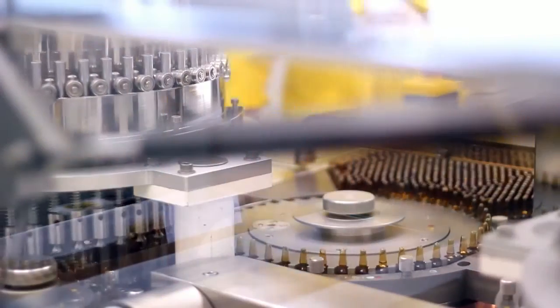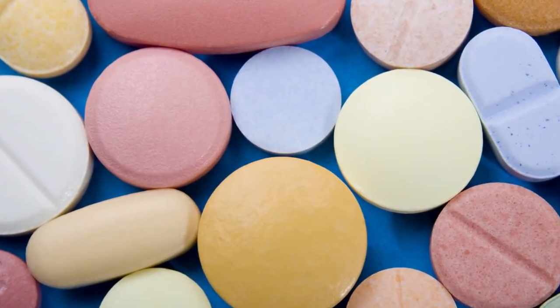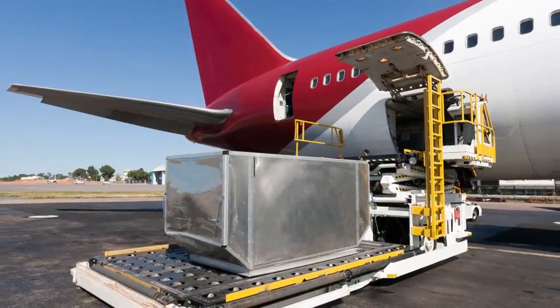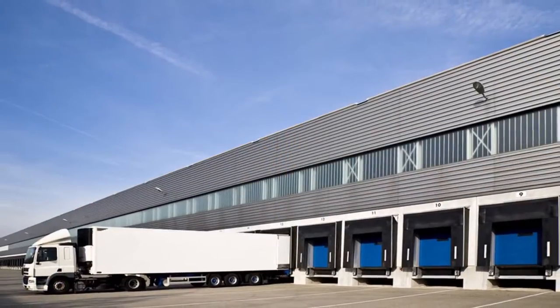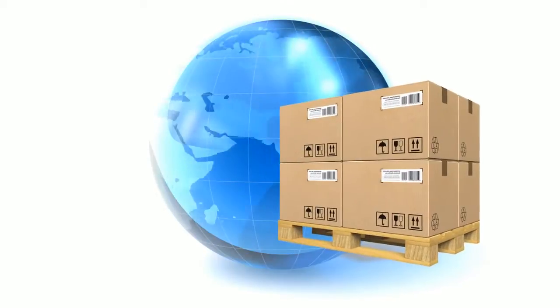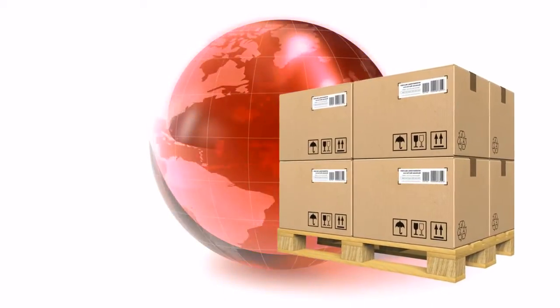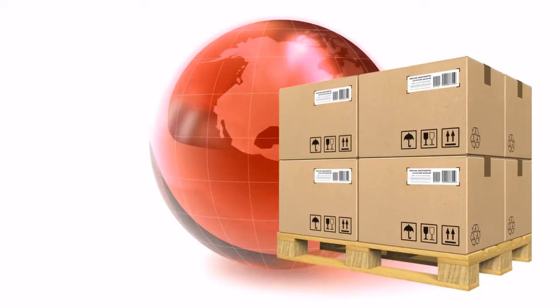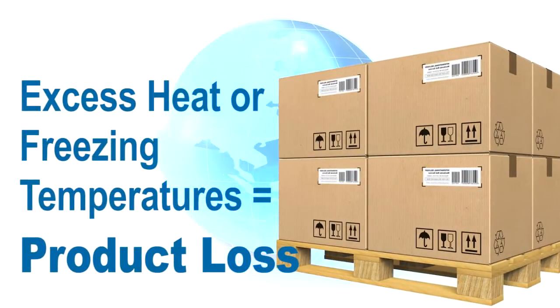As pharmaceutical companies develop and introduce more biologically based drugs, and the pharmaceutical business becomes more global, there is growing demand for reliable, efficient, and cost-effective temperature-controlled transportation. During worldwide distribution, shipments of these high-value products can experience wide fluctuations of ambient temperature conditions, and exposure to excess heat or freezing temperatures can lead to expensive product loss.